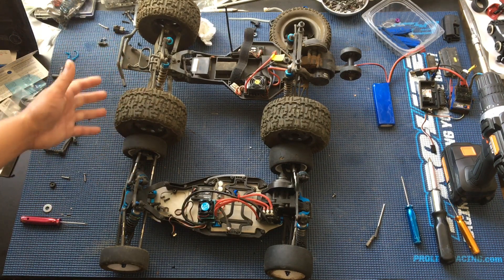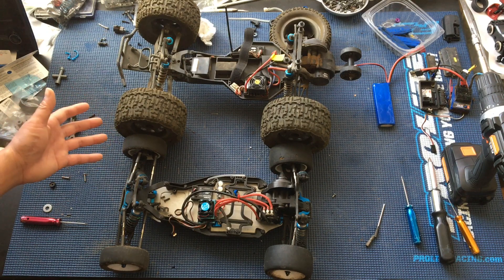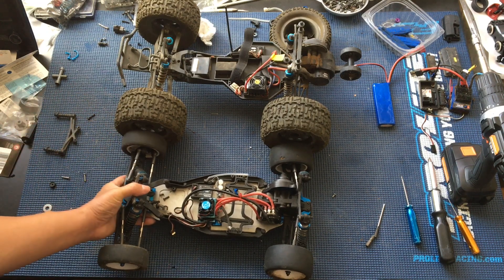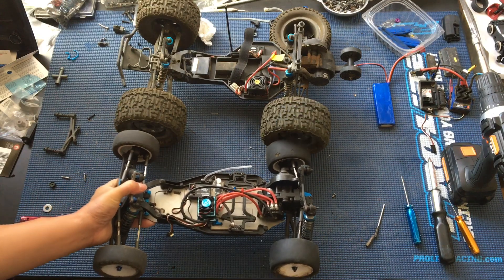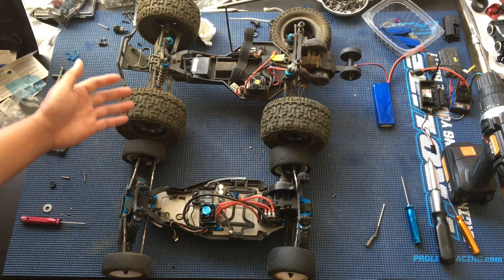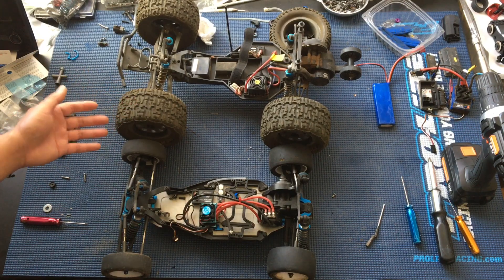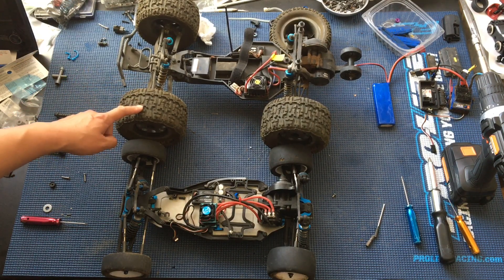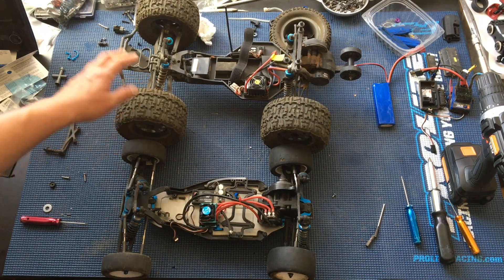Especially the two-wheel drive monster truck form factor — it's pretty much a go-anywhere vehicle. We've thought about converting this to a monster truck simply by putting on some bigger tires — some of these 2.8 inch tires. These are actually from an ECX Ruckus, because the stock wheels and tires are just garbage on this truck. Putting some decent wheels and tires onto it is the plan.